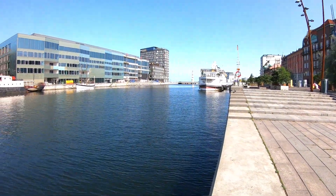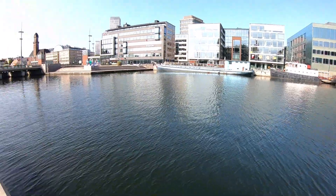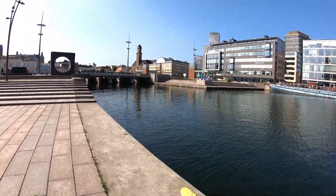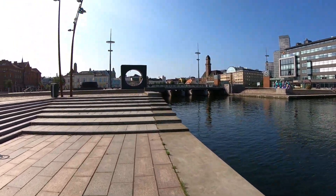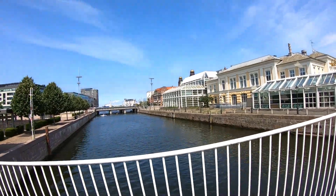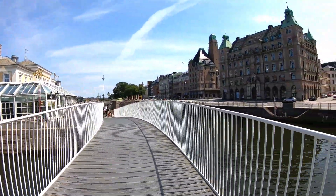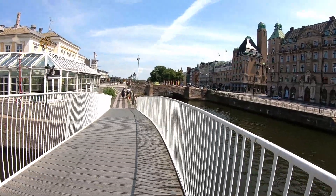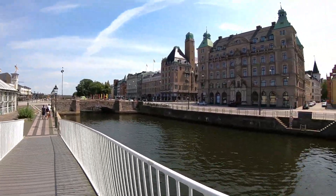I reached the city of Malmo and then I was walking across the parts of the city enjoying the beautiful views and the beautiful buildings and also the sea which passes through the city. And then I reached the city center which had beautiful monuments such as the town hall, the Saint Peter's Church and the big giant wheel.